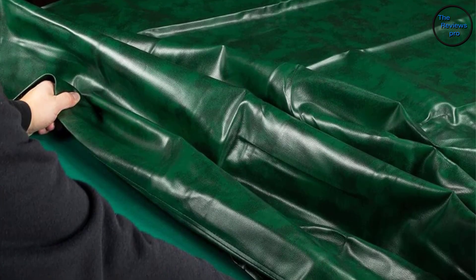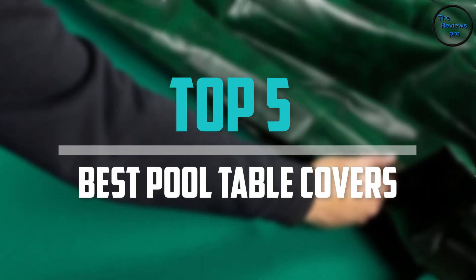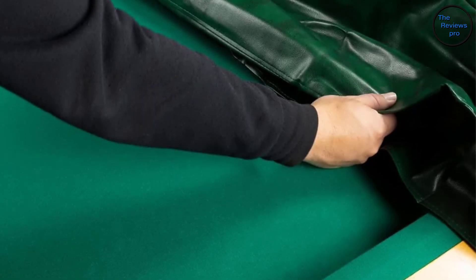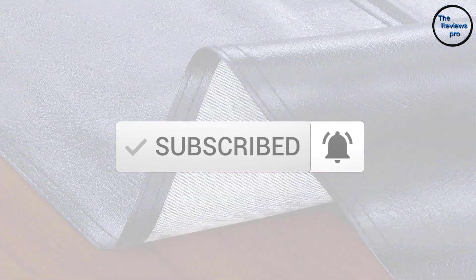Are you looking for the best pool table covers in your budget? In today's video we break down the top 5 best pool table covers that are available on the market. I made this list based on their price, quality, durability, and more. To find out more information about these products, you can check out the description below and also make sure you subscribe for more reviews.